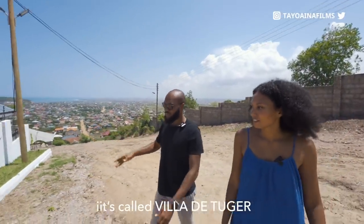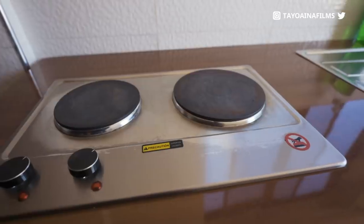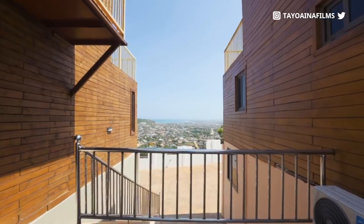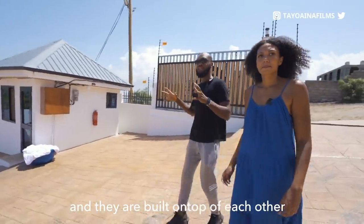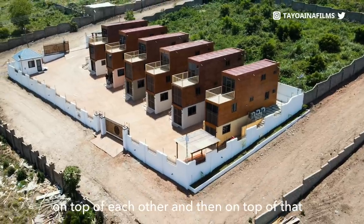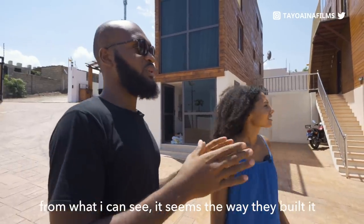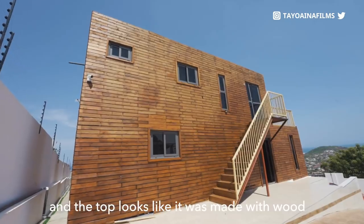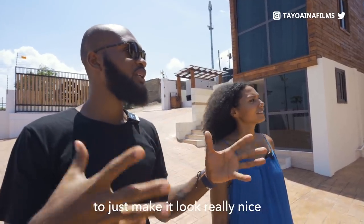It's called Villa de Tuga. They have about six units altogether and they are built on top of each other. It seems like they have two 40-foot containers stacked and you have to go in and out to get into each floor. From what I can see, you wouldn't really know it's containers — the bottom floor looks like concrete and the top one looks like it was made with wood, which I think is just an outer covering to make it look really nice.